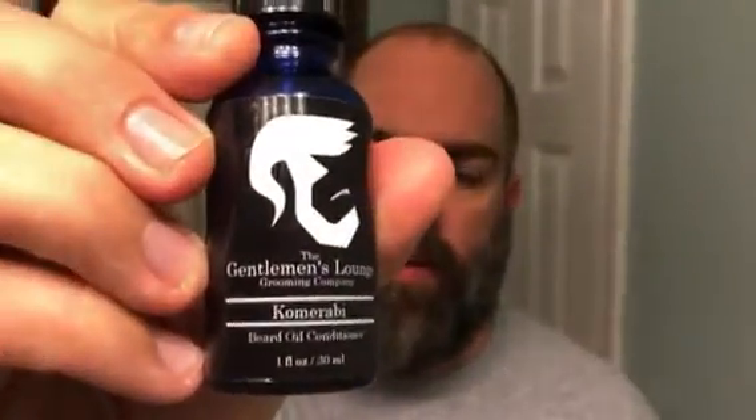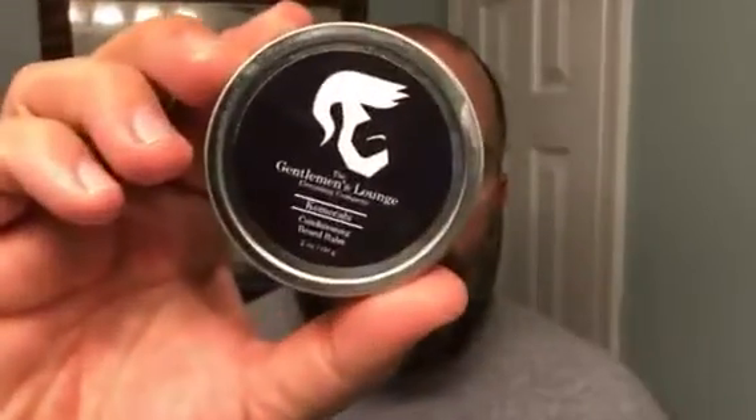Let's go ahead and jump into the review. Make sure you guys do that — this goes till midnight tonight, Tuesday, September 18th. Take advantage of it, you've got a few hours left. We're gonna take a look at their one-ounce Komarabe beard oil, the matching beard balm, and also a two-ounce deep conditioning beard butter.